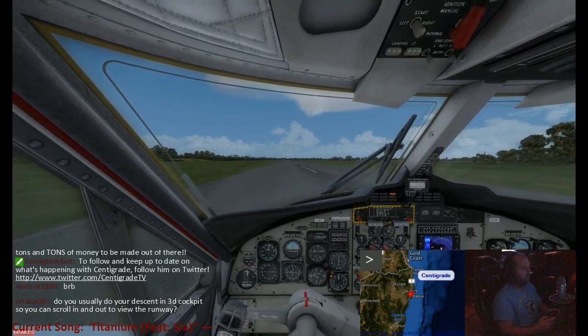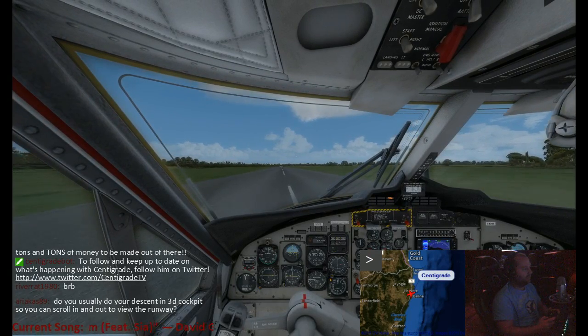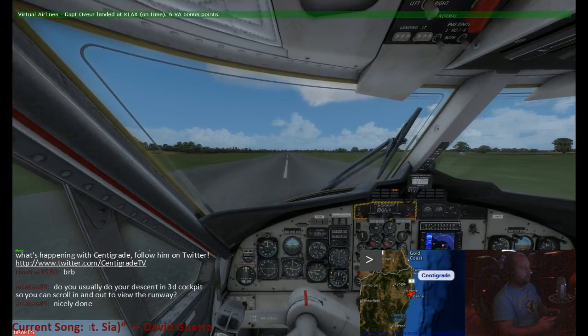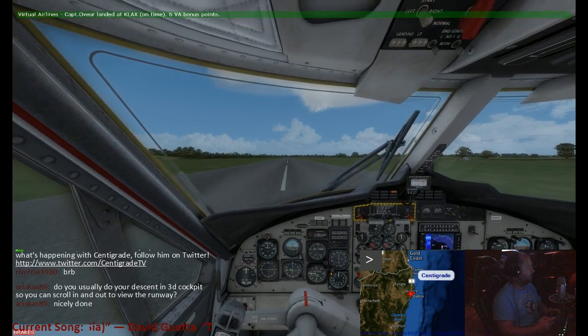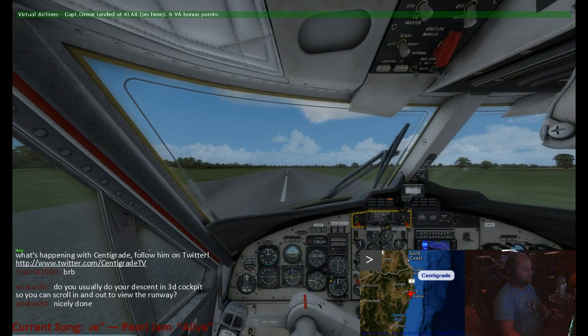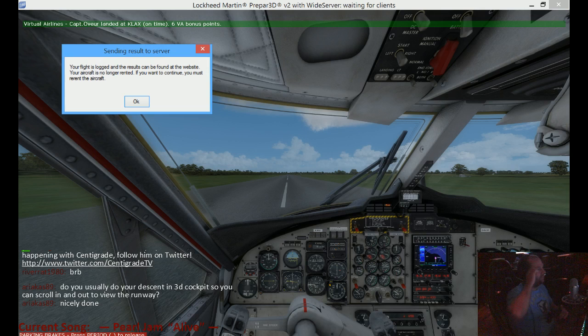First thing on our list is to come to a stop and log our FS Economy flight. And we will go to desktop mode so everybody can see. Let's see. Your flight is locked.